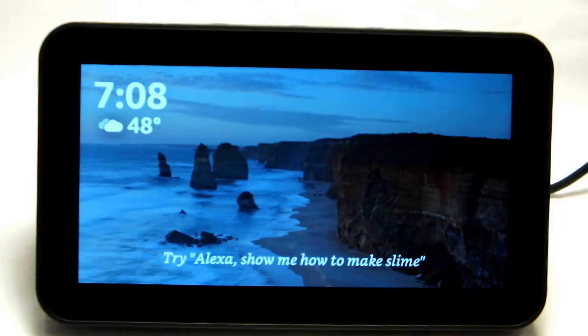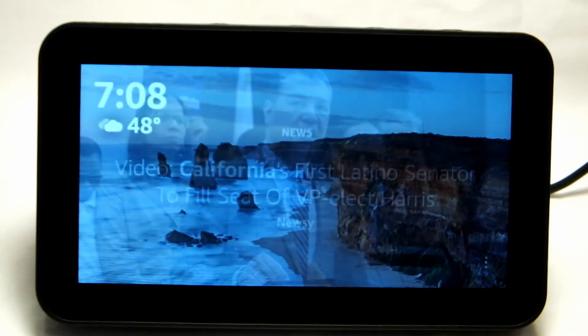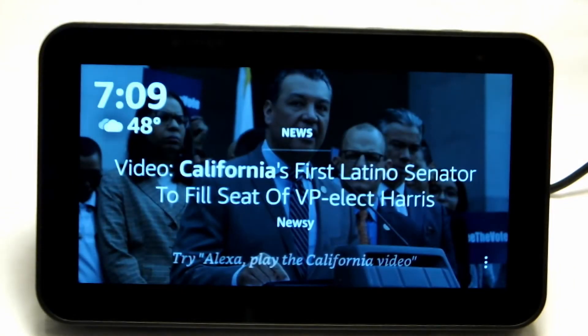The Amazon Echo series premiered back in 2014 with its first generation Echo and now it's up to its fifth generation. Allow me to present to you the Amazon Echo Show 5, which comes with a 5.5 inch display. This model normally runs about $90, but at the time of this video you can find it on Amazon.com on special for $45.